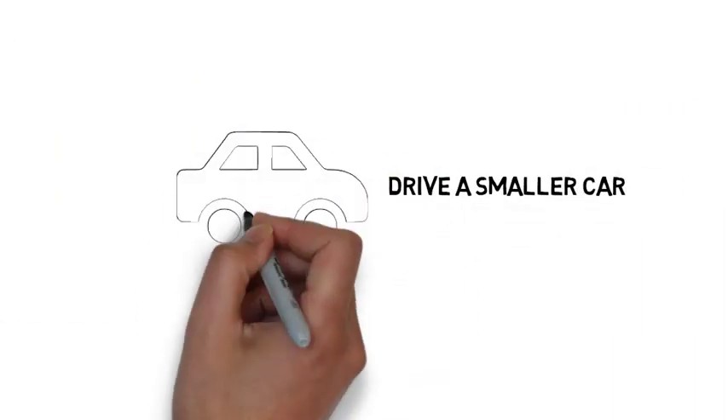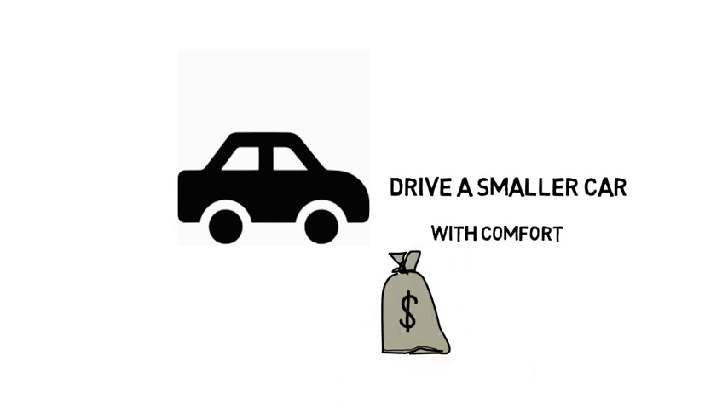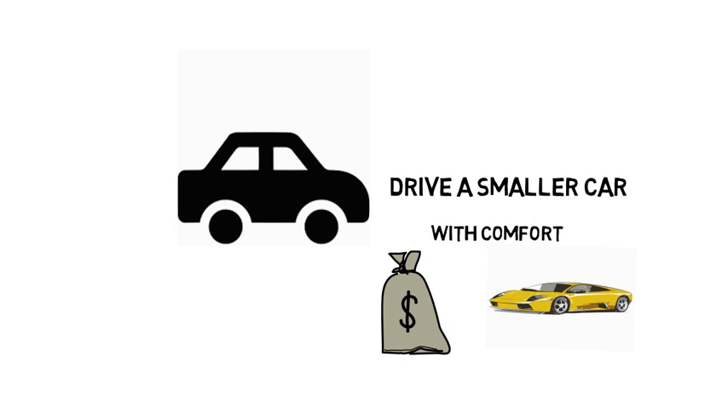4. Drive a smaller car. Small but comfortable will save you big bucks, and this rule of thumb is as true of cars as it is of houses. You'll spend less on a car instead of an SUV, for example, and you can save substantially on gas, too.